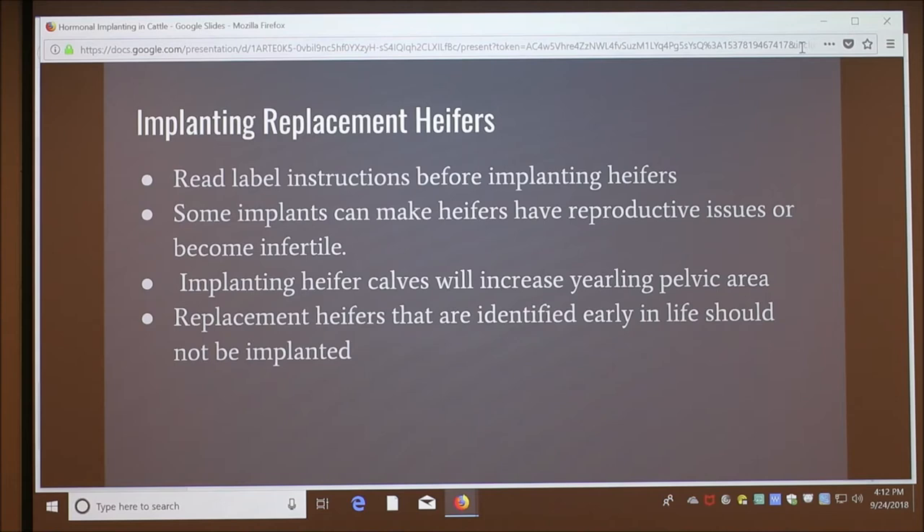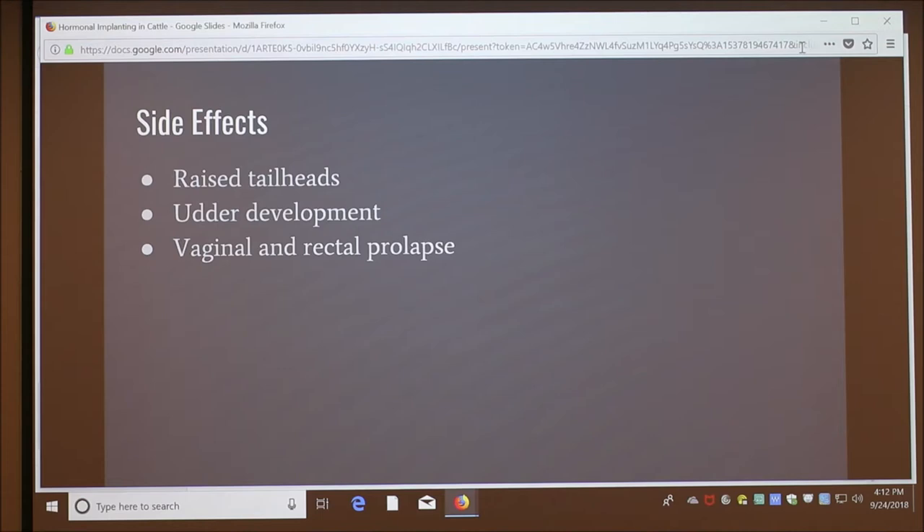There are a few side effects found with implanting: raised tail heads, udder development, and vaginal and rectal prolapse.